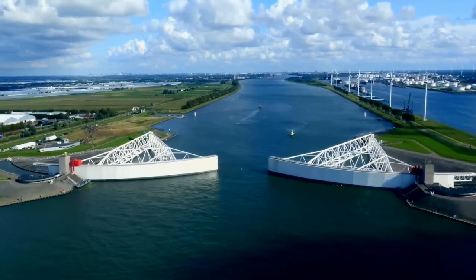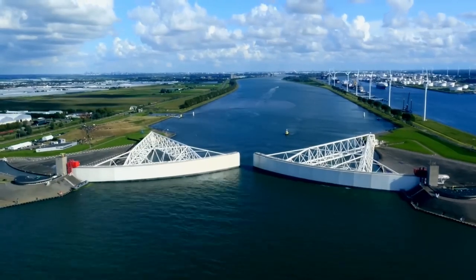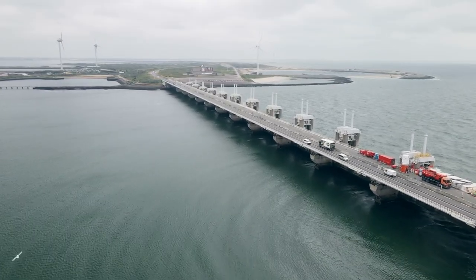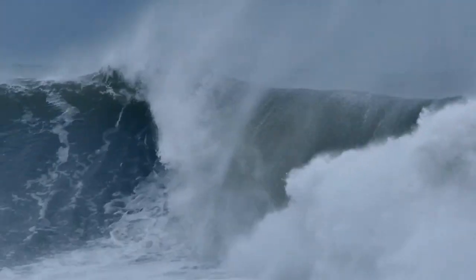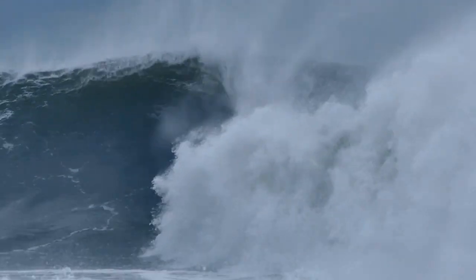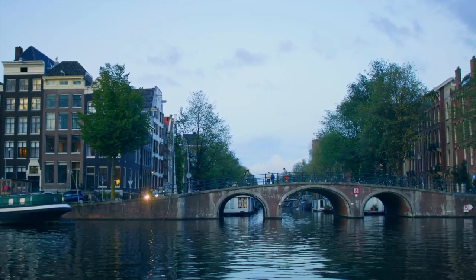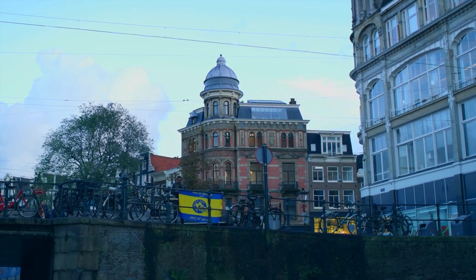Today, the fact that world ocean levels will rise is no longer questioned. Humanity is now worried about how fast this process will be and what territories it threatens. According to scientists, by the end of this century the level of the ocean will rise by an average of 1.5 to 2 meters. Scientists predict that if the level of coastal waters rises by at least 1 meter, the largest cities of the Netherlands — Amsterdam and The Hague — will go underwater. This may happen within the next half century, and tourists may have only about 20 years to enjoy the Amsterdam canals.